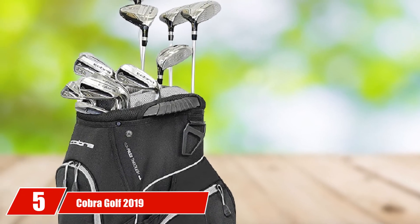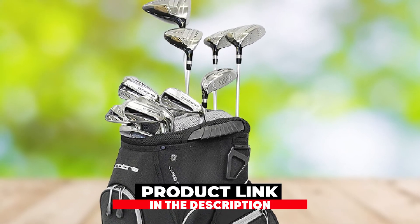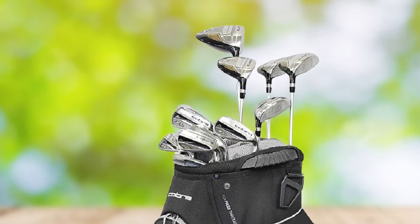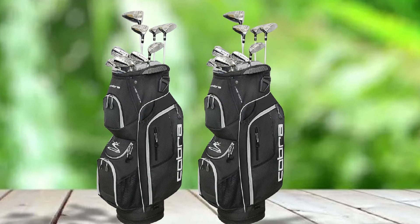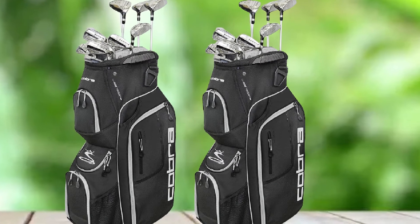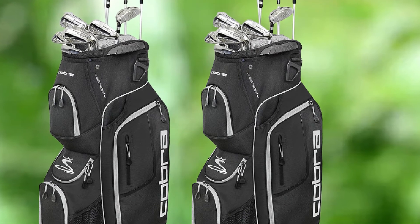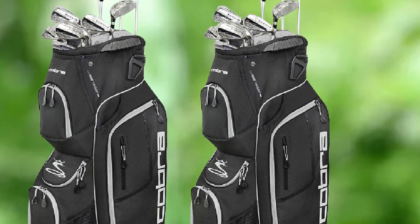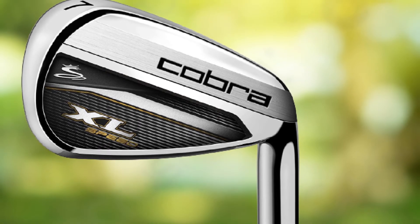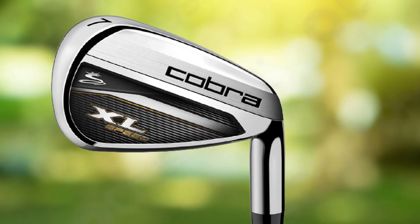The number five position is held by the Cobra Golf 2019 Men's XL Speed Complete Golf Set. It provides lightweight and forgiving drivers, fairway woods, hybrids, and irons that will deliver maximum distance. If you are just getting into the game and looking for a set that offers distance and easy-to-hit clubs, try the Cobra XL Speed. This set comes with a driver, 3-wood and 5-wood, 4-hybrid and 5-hybrid, 6-9 irons, pitching wedge, sand wedge, blade putter, and a cart bag. Each of these clubs offers forgiveness on every shot.